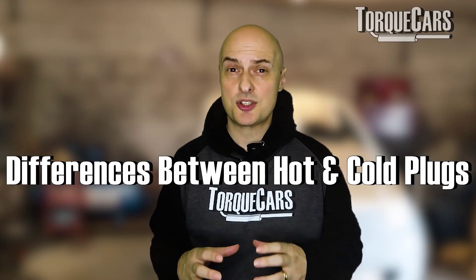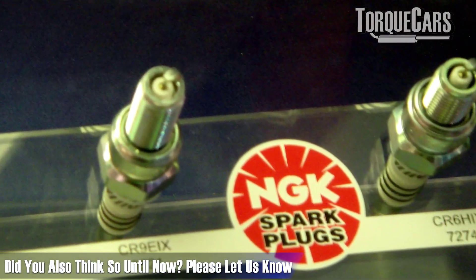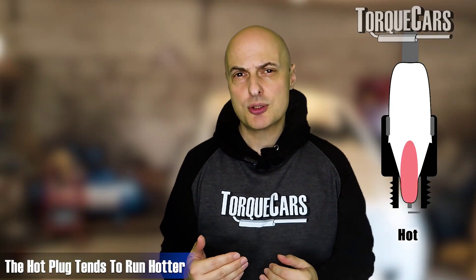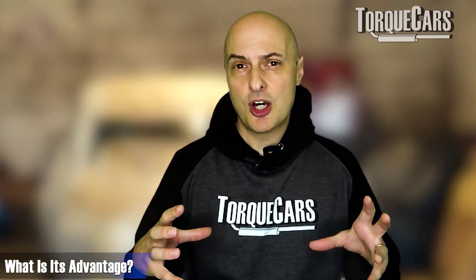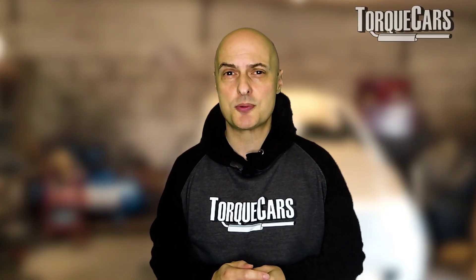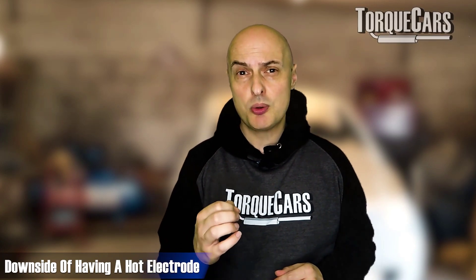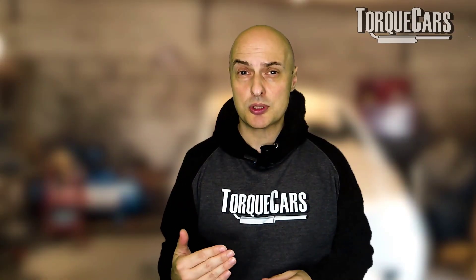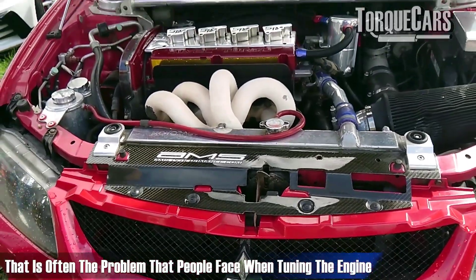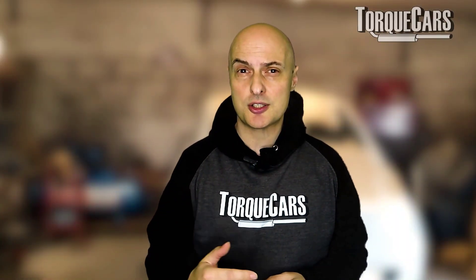One of the most important things to understand about spark plugs is the difference between a hot plug and a cold plug. You might think one automatically gives better performance, but a hot plug tends to run hotter. The advantage is that because it's hotter, it is less likely to have carbon building up on the nose and electrode, which aids long-term reliability. But the downside is that the electrode can become too hot and can prematurely ignite the fuel as it enters the engine — that's often the problem when people start tuning and everything runs much hotter.